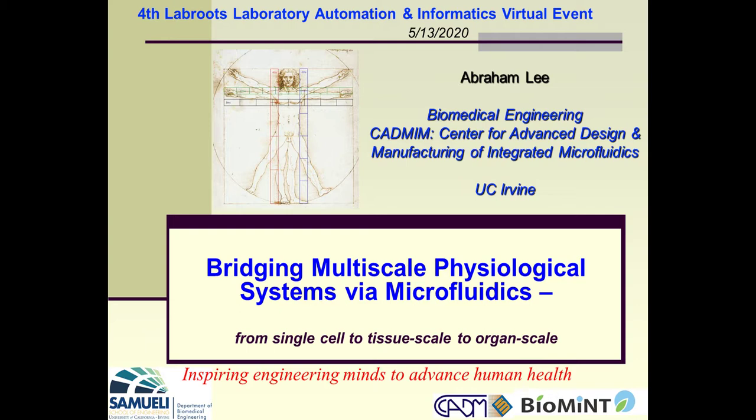My name is Abe Lee from UC Irvine. As just introduced, I'm from Biomedical Engineering, and I also run a research center called the Center for Advanced Design and Manufacturing of Integrated Microfluidics. Today, my talk will be trying to bridge the multiscale physiological systems via microfluidics. I'll talk about how it scales from the single cell upwards to organ scale, and also how single cells themselves can scale down to the molecular scale.